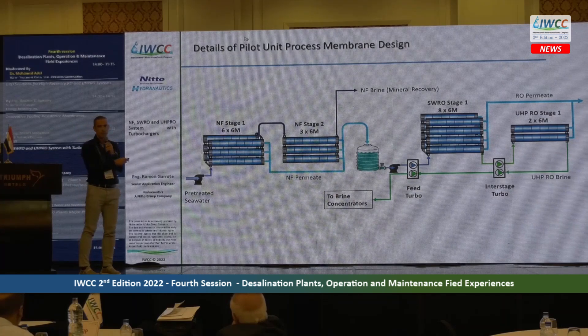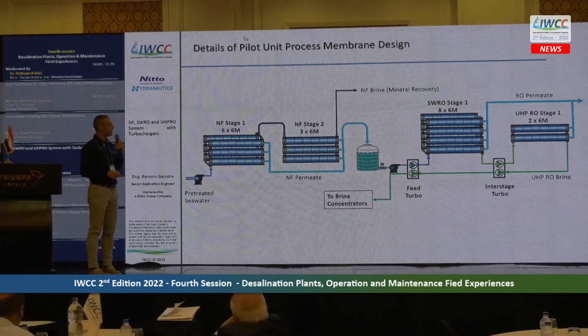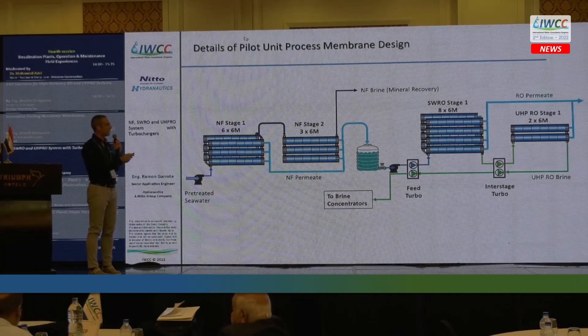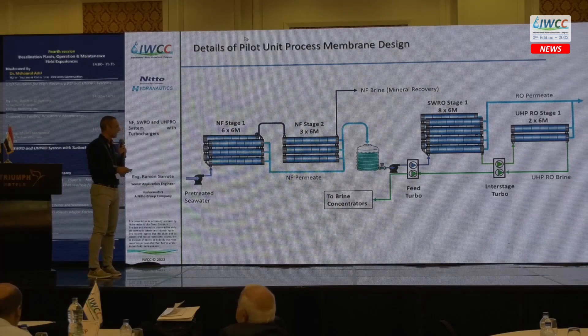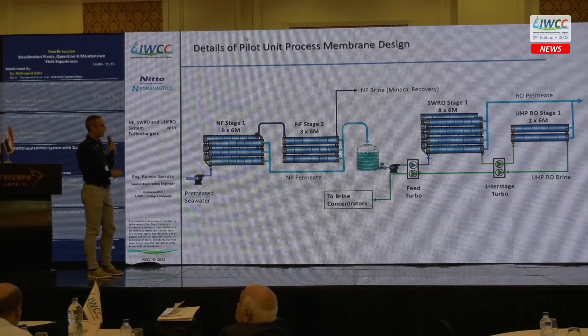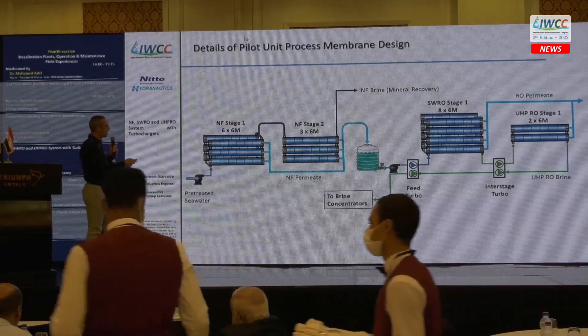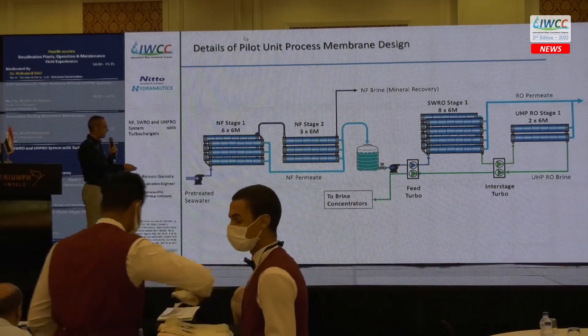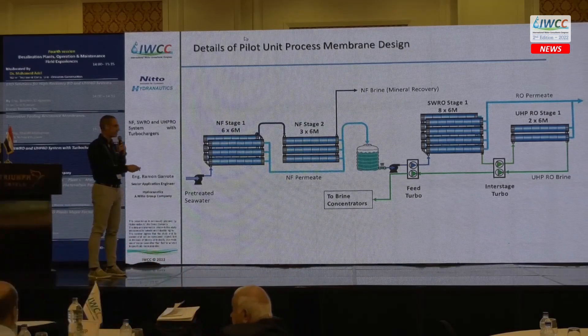The RO section has a first stage with eight vessels of six elements each. The second stage uses ultra-high-pressure membranes in two vessels with six elements, and we have the two FEDCO turbos. The brine would normally be delivered to brine concentration, but in this pilot unit the brine is discharged.